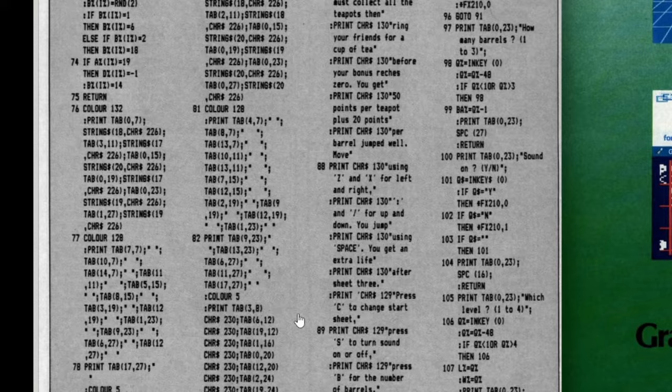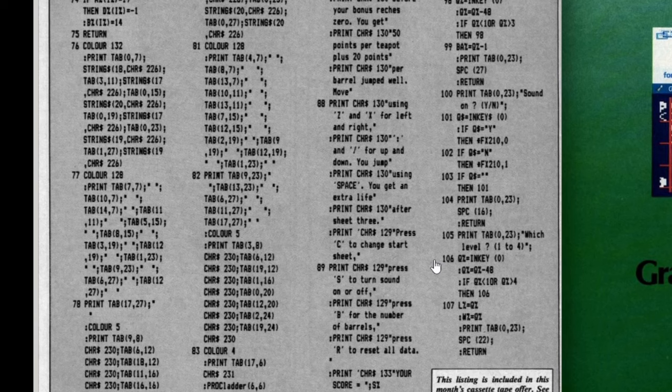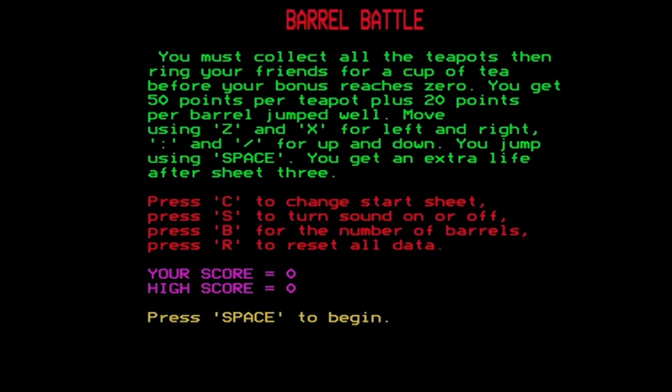The latter part of the listing covers the instructions and shows there are a number of options in the game, including choosing which level to start on and the number of barrels you have to contend with. It doesn't seem like the most sophisticated listing, but let's see what kind of game it produces.